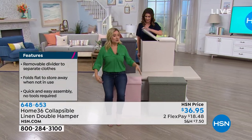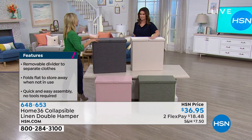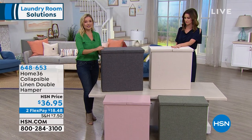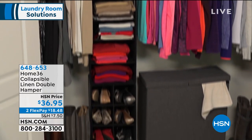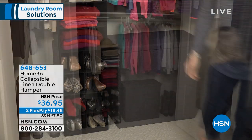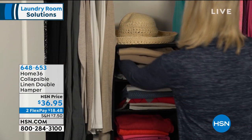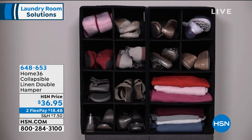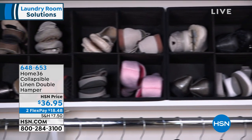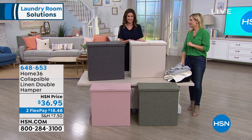It fits in a lot of great spaces because it's so nice and narrow, but still holds a lot. Just a little under two feet tall, two feet wide, and one foot in the depth. Both sides open up. I was laughing because I came over and sat on one earlier — that's how sturdy they are. Even if you can't fit it in your closet, this can sit outside your closet and it still looks absolutely beautiful with the linen finish. It doesn't take up a lot of space. There are lots of other organizers within the Home 36 family new here at HSN.